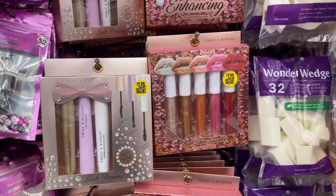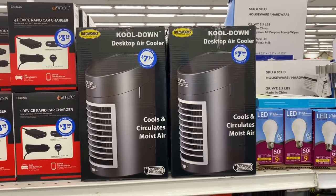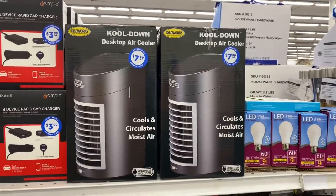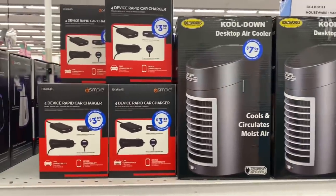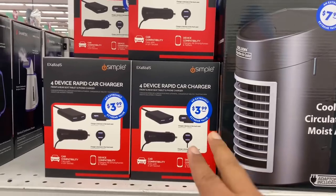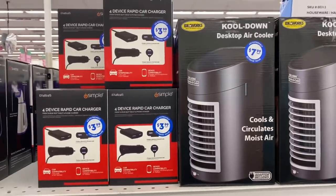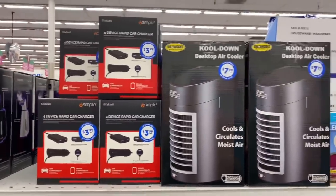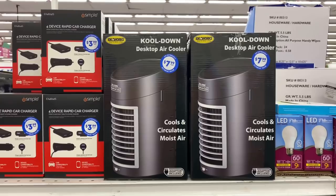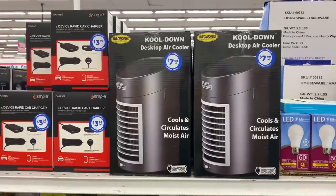This is definitely new — they have this desk air cooler for $7.99. It says it cools and circulates moist air. They also have a four-device rapid charger for $3.99 — perfect for people who have different kinds of phones in the same car. Not bad for $3.99. Even though it's still not hot outside, I'm going to save this or gift it as a Father's Day gift, since dads are always looking for electronics.